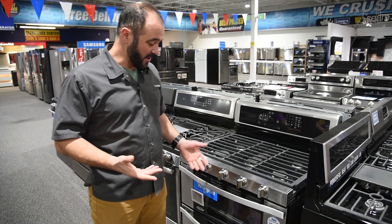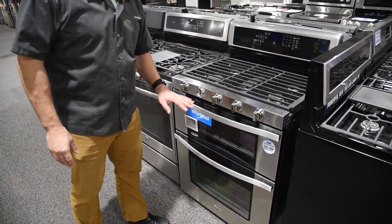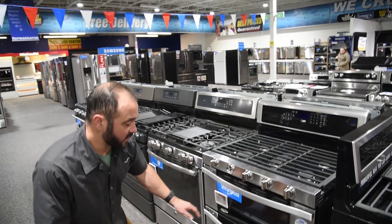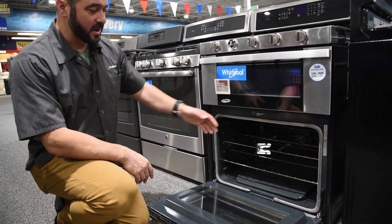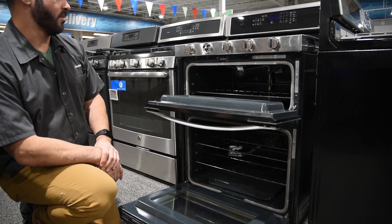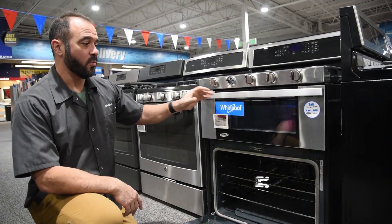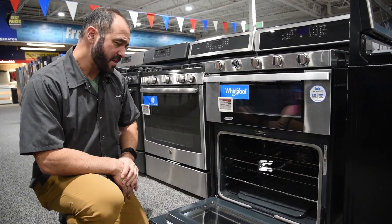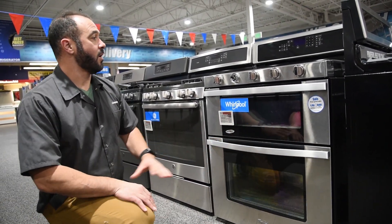My number two pick is this beautiful Whirlpool oven. At $1,100, it has really cool features. We have a double oven — you can see this bottom oven is pretty big; you can get a turkey in there just on its own. The second oven you can use as a warming drawer or as a secondary oven. If you want two ovens but don't necessarily have the space for two in your kitchen, this is a great way to do that.